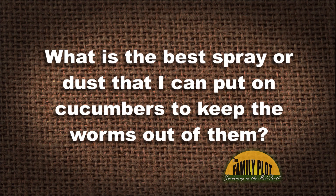What is the best spray or dust that I can put on cucumbers to keep the worms out of them? I have a wonderful crop of cucumbers this year, however, the worms are doing a lot of damage. This is Tamera.